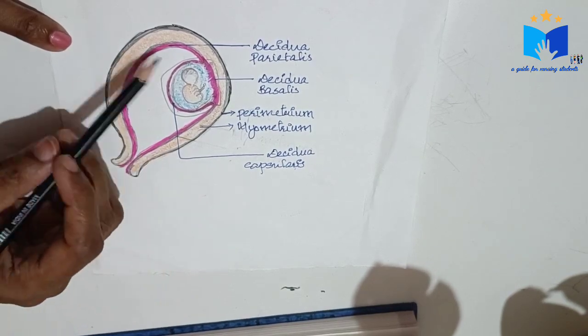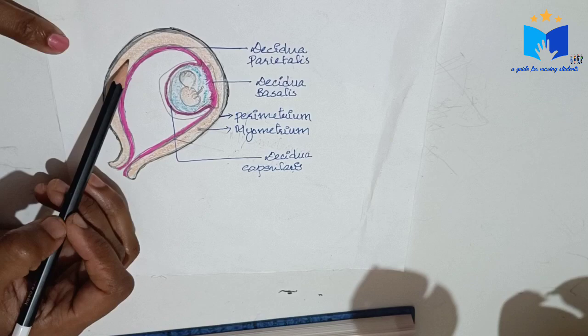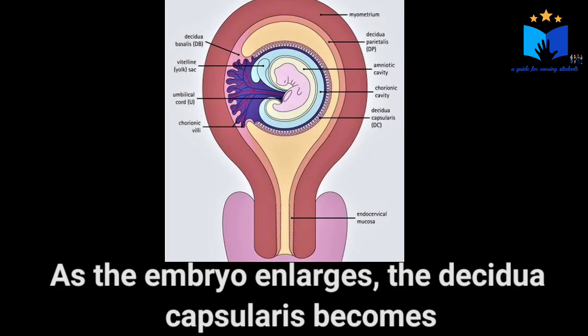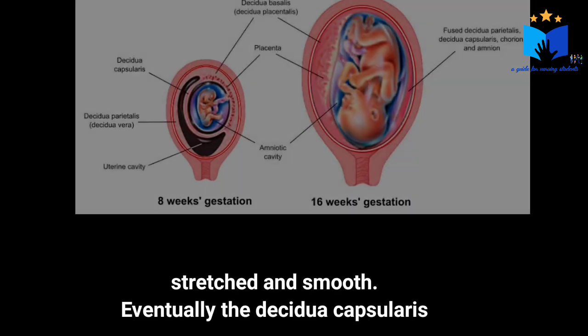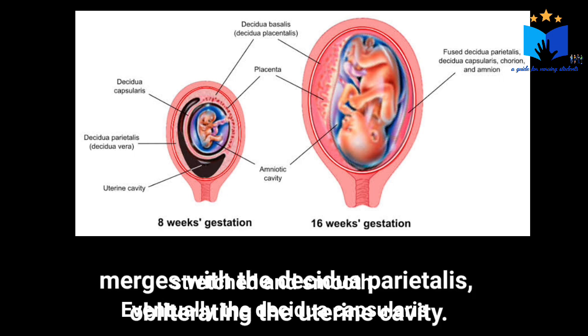The third portion is decidua parietalis — the part of the decidua that covers the uterine cavity outside the site of implantation. As the embryo enlarges, the decidua capsularis becomes stretched and smooth. Eventually, the decidua capsularis merges with the decidua parietalis.